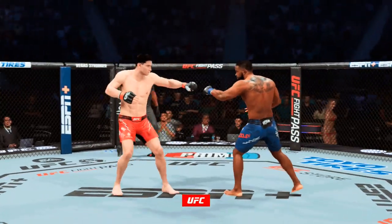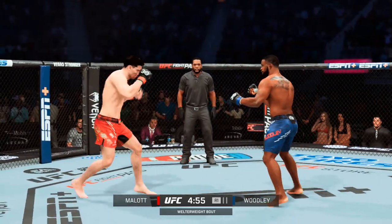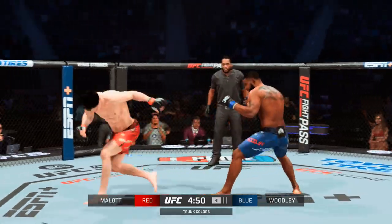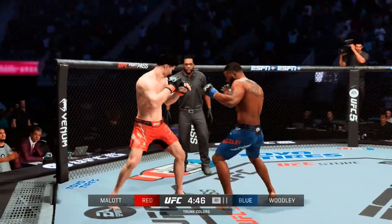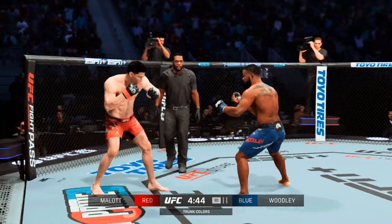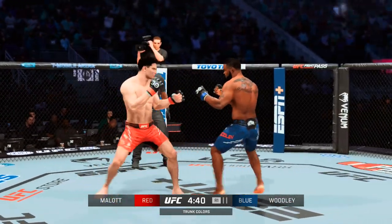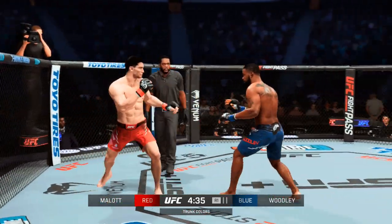Here we are in Las Vegas, Nevada, inside the T-Mobile Arena. This has really become the UFC's home base here in Vegas since 2016. UFC 200 was a big one — I got to stand across the octagon from one of the greatest of all time, Anderson Silva. The roof was blown off at UFC 200. So many stars and legends competed on that night.